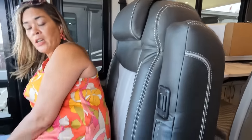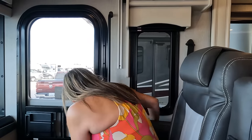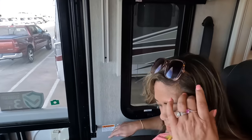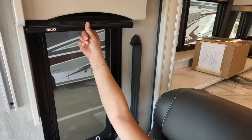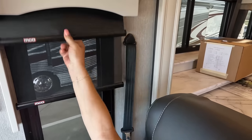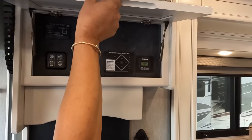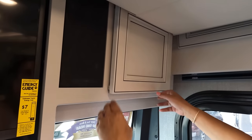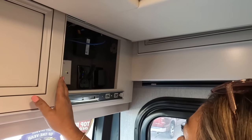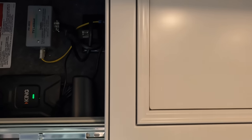We have a cup holder here, daytime and privacy shades — pull them all the way down. Over here you've got your auto-leveling controls and everything else. There's a nice Insignia TV, a King Air digital antenna, and your slide controls.